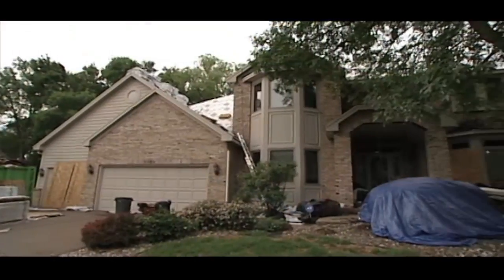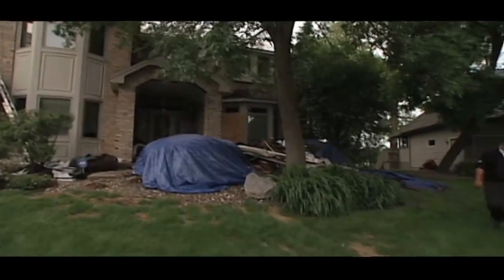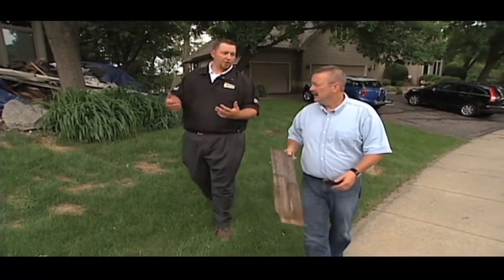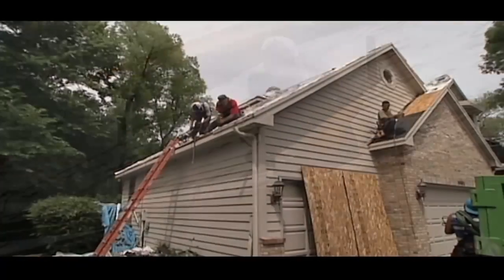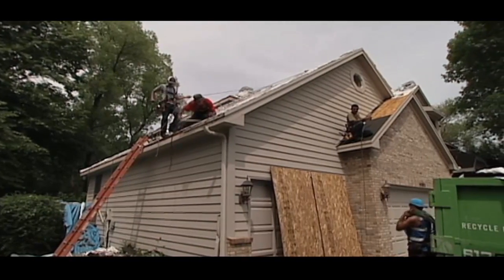These guys are sure making short work of this process. You told me they started this job earlier today and they're about four hours into it and already this far. Yeah, very efficient — removing a cedar shake roof this size and having it almost completely done with the underlayment. And that's huge. If I'm a homeowner, I want my roof undercover as quickly as possible. Just think of all the recent storms we've had.